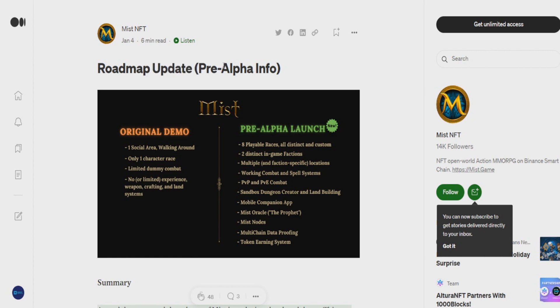Why is May huge? On May 9th there's a pre-alpha launch. Compared to the original demo, we now have 8 playable races, 2 distinct in-game multiplayer locations, working combat (PvM/PvE), a sandbox dungeon creator, and a mobile companion app. My last week's video on Mines of Delarnia saw a +90% pump when it launched. This pre-alpha launch is looking really good, and there will be an alpha launch as well.